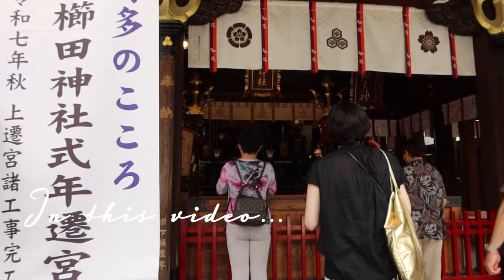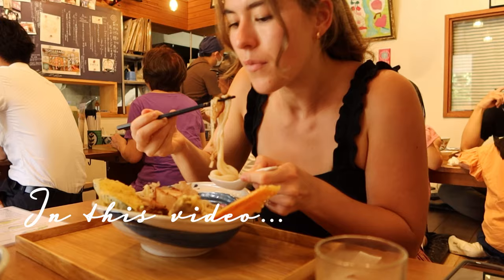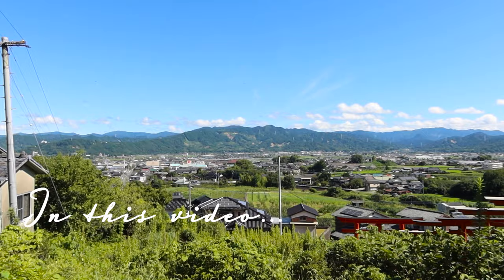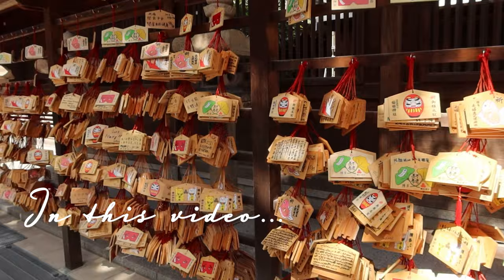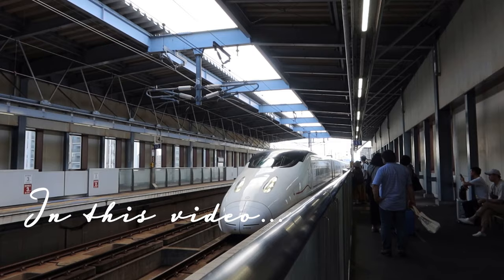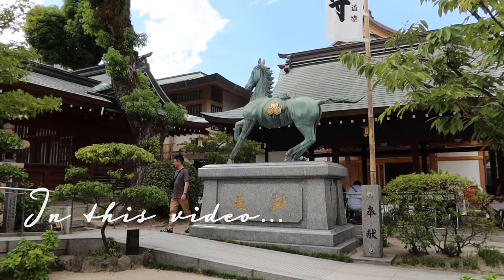This past week, I had the pleasure of spending four days in Fukuoka, Japan. In this time, we explored so many beautiful areas, experienced the culture, and learned the history of Fukuoka. There is so much to do in this beautiful city, and I will be sharing everything we did in the time we visited.